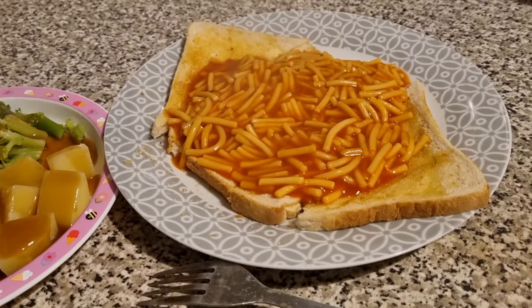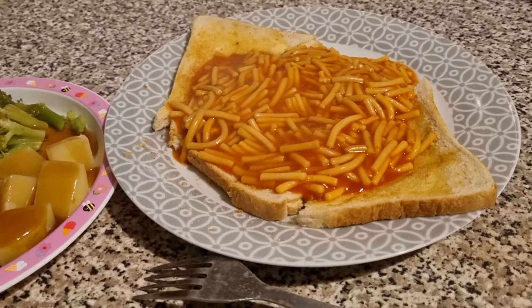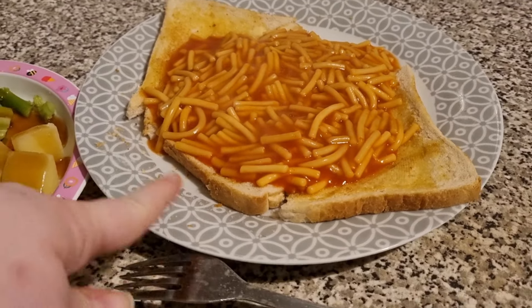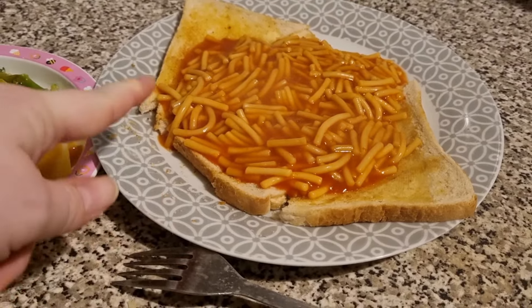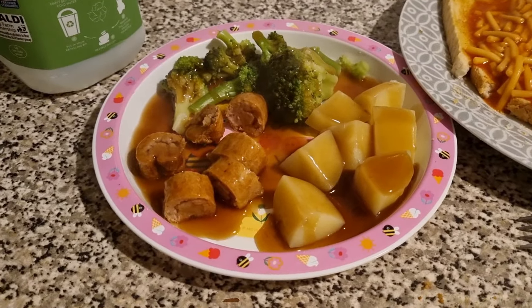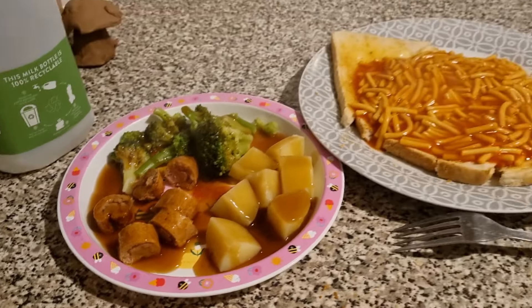Tonight for dinner the girls have got something a bit different. Lil has got spaghetti on toast because she's been feeling a bit under the weather — my sound cut out here, but she requested spaghetti on toast. Thought it was nice and simple for her to enjoy. Olivia had sausage with potatoes and some broccoli on the side, and that is their dinner.